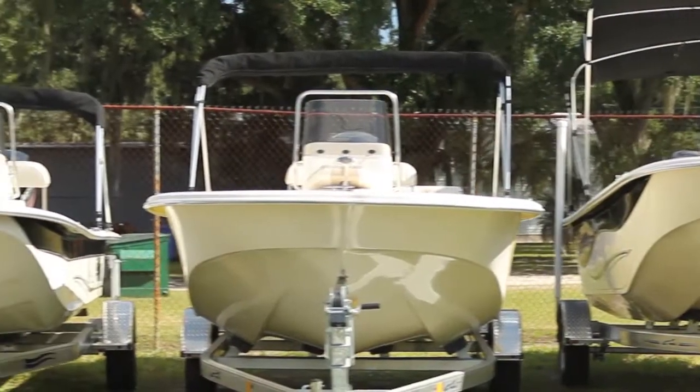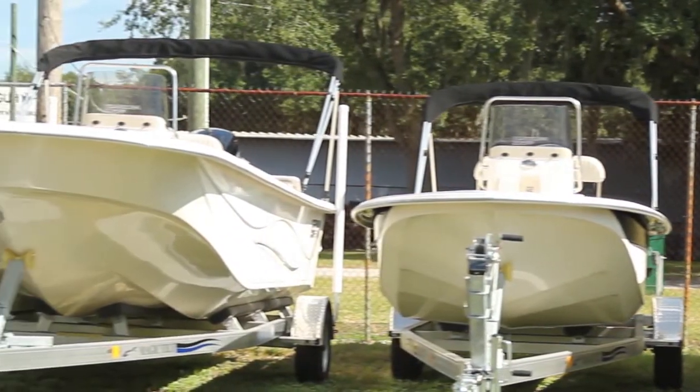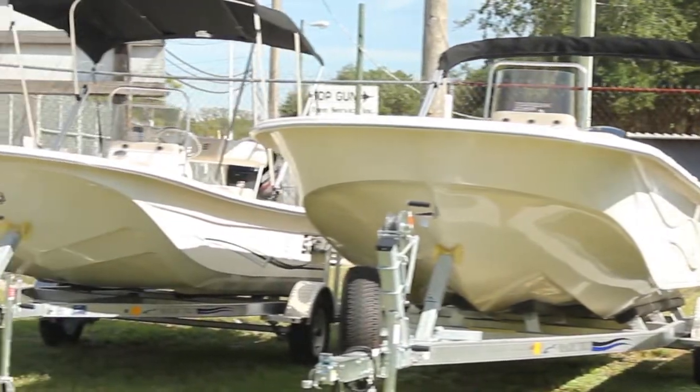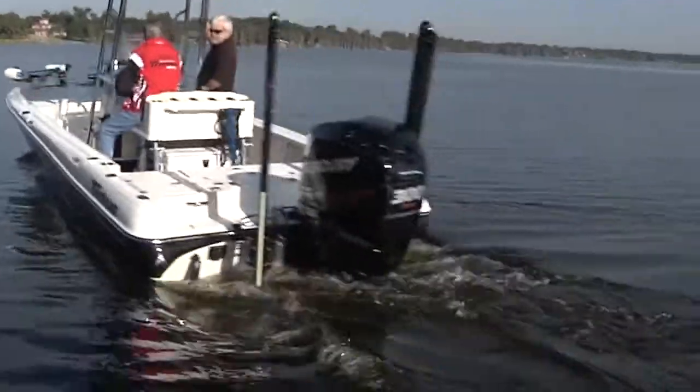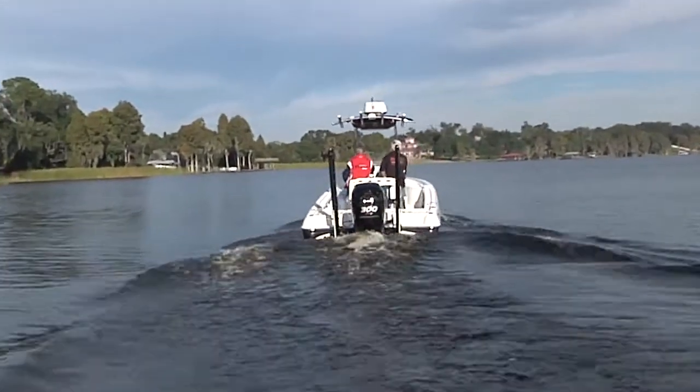We really go the extra mile to try and tell the customer what is the best boat for their purpose, what would fit their budget, and we get them financed. We take them out on the water. I show them all about the boat, how it's built, and talk about the motor. I try to make them feel at home because we know we're going to see that customer again and again, and we look forward to it.